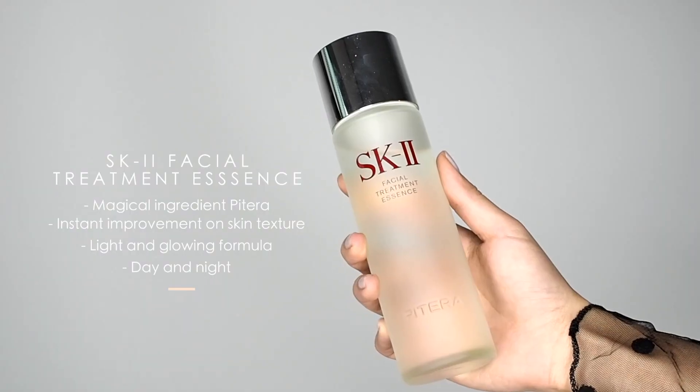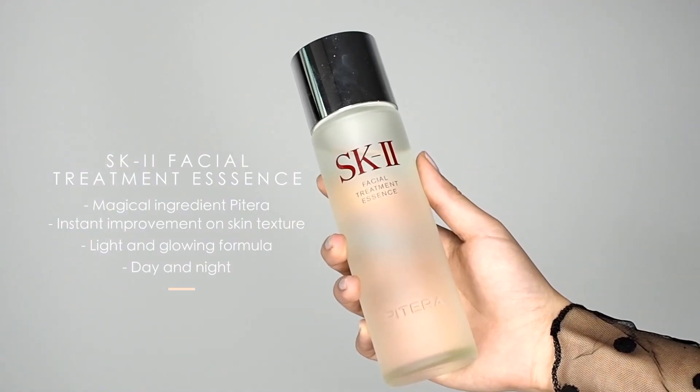Susumi and I have always wanted to invest in a really good skin essence, and we've heard a lot of really positive reviews about the SK-II brand. This is one of their most recognized products — the Facial Treatment Essence. The magic ingredient in this bottle is Pitera. Both Susumi and I feel that our skin has changed drastically.